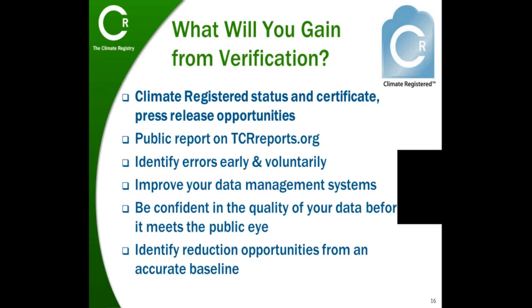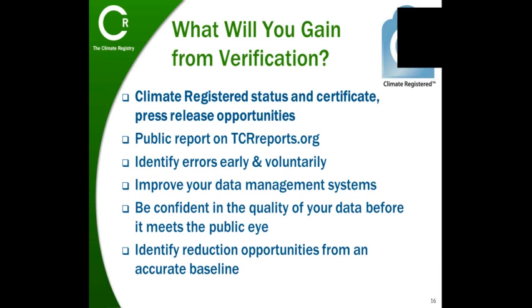As many of you know, putting together a greenhouse gas inventory can be a complex process. Verification allows you to find any errors early in the process before you publish your data and use it to make decisions, and before you carry over errors into subsequent years. Although your verifier has to maintain their independence and they can't give you consulting advice, oftentimes they'll identify areas where your inventory could be improved.